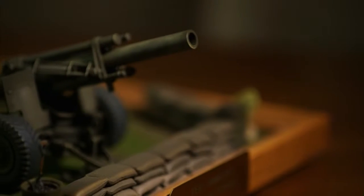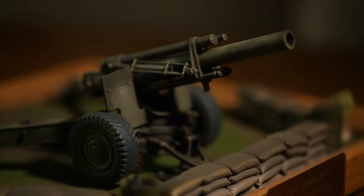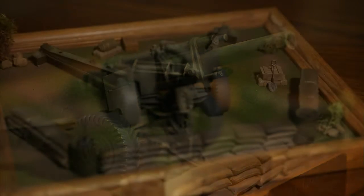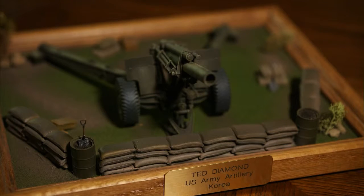Ted Diamond is a Korean War veteran. He was with the artillery in Korea and operated 105 and 155 millimeter cannons. He's getting a replica of the cannon that he operated as a loader, and it's been built onto a base — what they call a diorama — so you can get a sense of how it was set up and used.